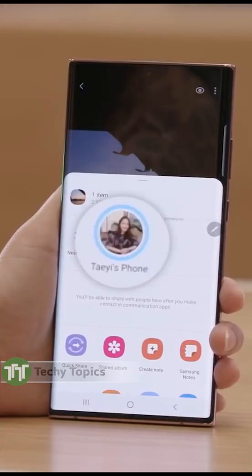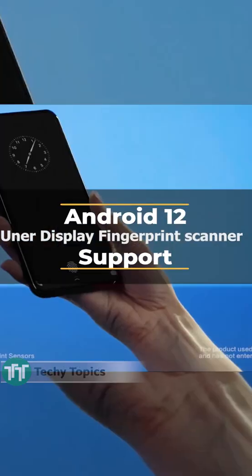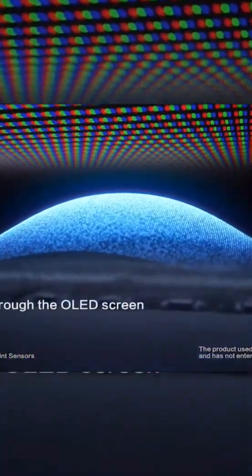Furthermore, according to XDA developers, Android 12 also brings support for an Android display fingerprint scanner, which is a sign that the upcoming Pixel 6 could have an under-display fingerprint scanner.